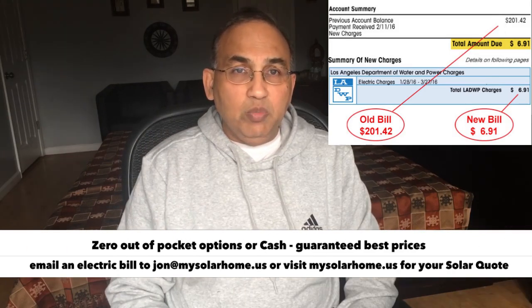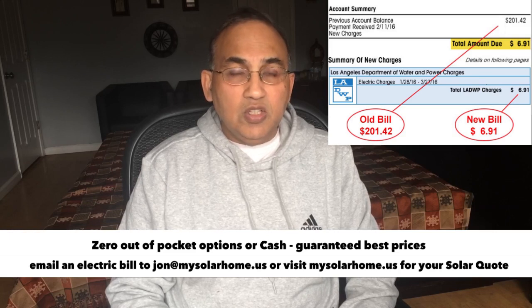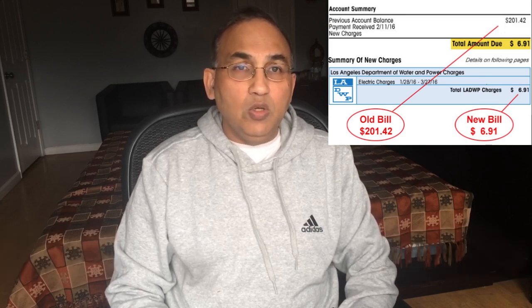Now, all of you pay electric bills every month, whether it's $100, $150, $200 — it's something that we do every month. It's part of our monthly bills. We don't even think about it. Wouldn't it be nice if you could get rid of it altogether? Solar won't get rid of that bill altogether, but it'll bring it down to $5 to $10.